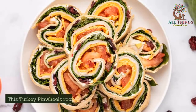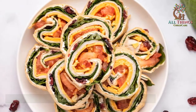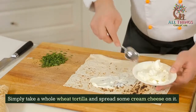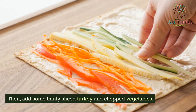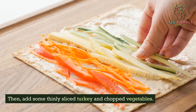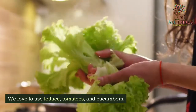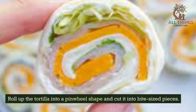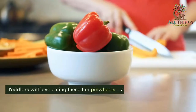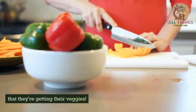Turkey Pinwheels. This turkey pinwheels recipe will surely be a hit for toddlers. Simply take a whole wheat tortilla and spread some cream cheese on it. Then add some thinly sliced turkey and chopped vegetables — we love to use lettuce, tomatoes, and cucumbers. Roll up the tortilla into a pinwheel shape and cut it into bite-sized pieces. Toddlers will love eating these fun pinwheels, and you'll love knowing that they're getting their veggies.